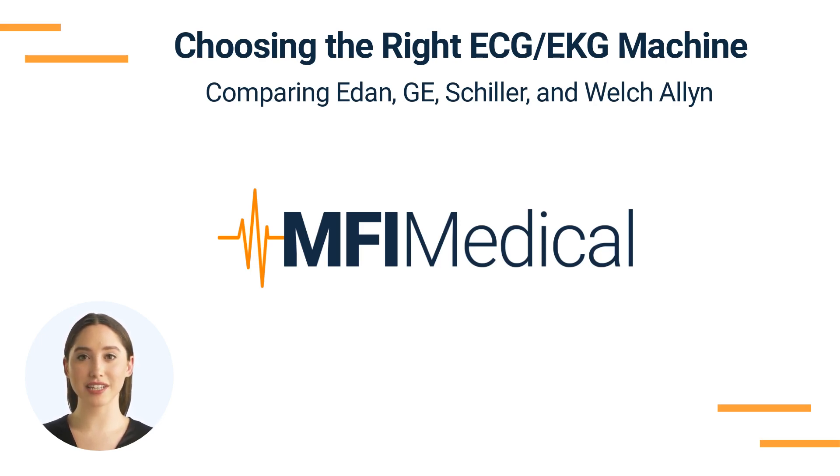EDAN, GE, Schiller, and Welch-Allen are renowned brands that provide high-quality, reliable, and user-friendly machines. Let's explore these options available at MFI Medical.